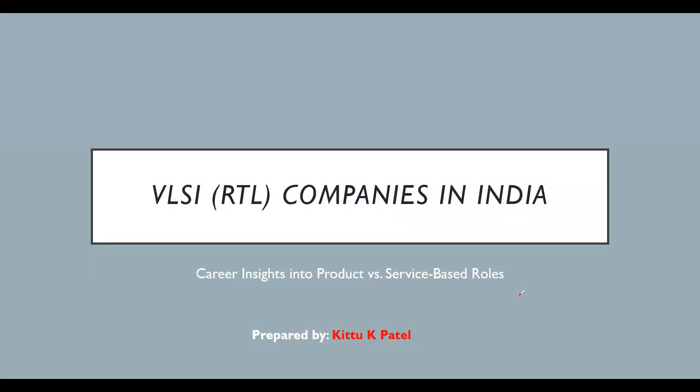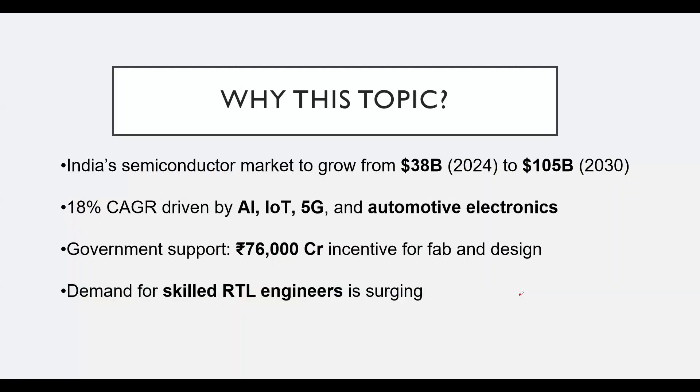Hello everyone and welcome back to my channel. Today we are going to dive into a super exciting and rapidly growing field in India, which is VLSI — specifically focusing on RTL design and verification. If you are an engineering student, a fresh graduate, or even an experienced professional looking for a career change, this video is for you. We will explore the two main career paths: product-based company versus service-based company, and help you figure out which one might be the best fit for you.